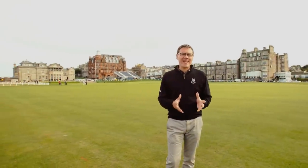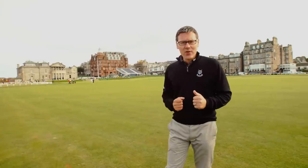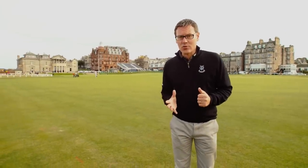Welcome to St Andrews Links. My name is Steve North and I'm the Director of Instruction here at the Home of Golf. We're standing on the first fairway of the Old Course.